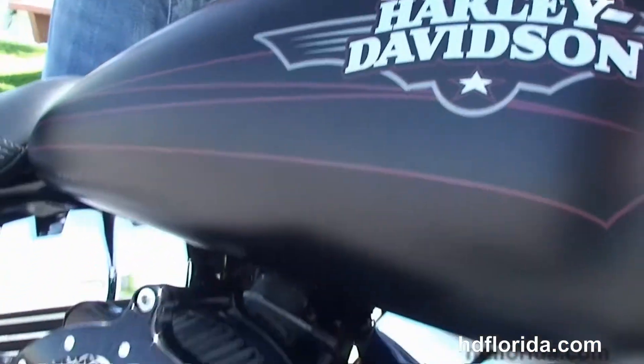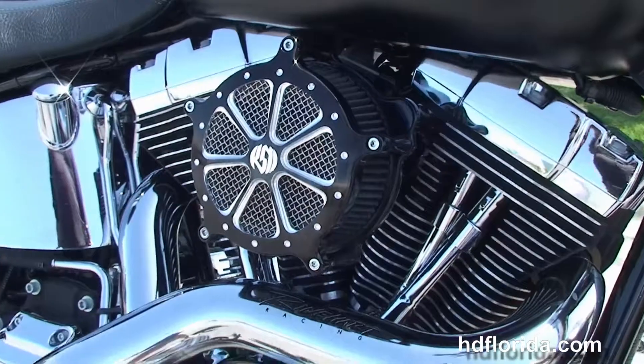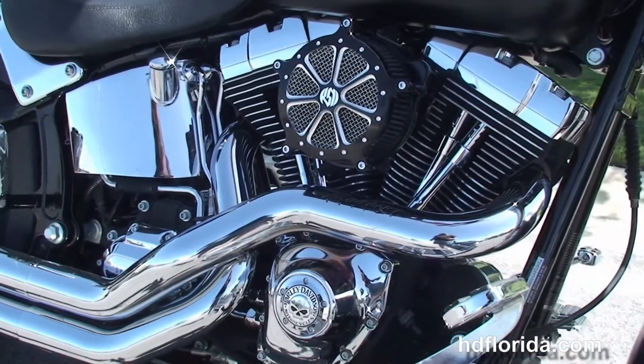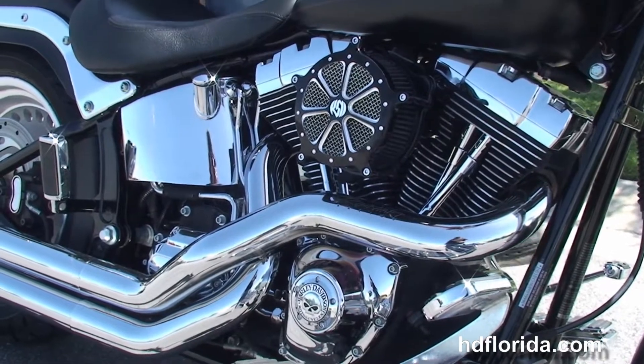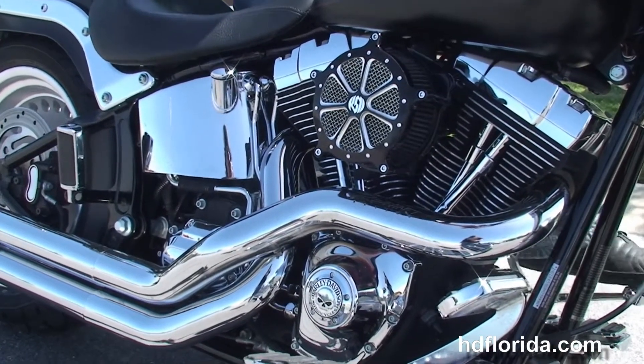It has the classic chrome ball headlamp out front, and also has the factory upgraded security. Options and accessories retail out over $4,500. It's in stock and ready for immediate delivery.